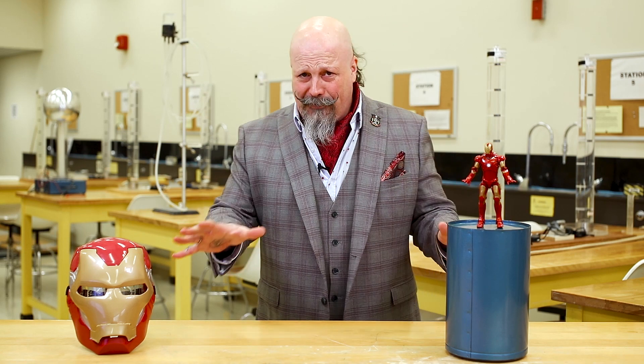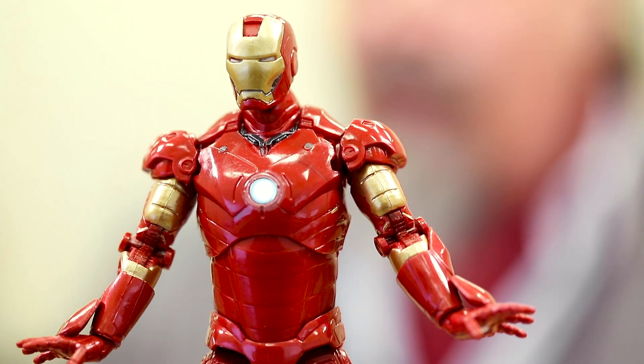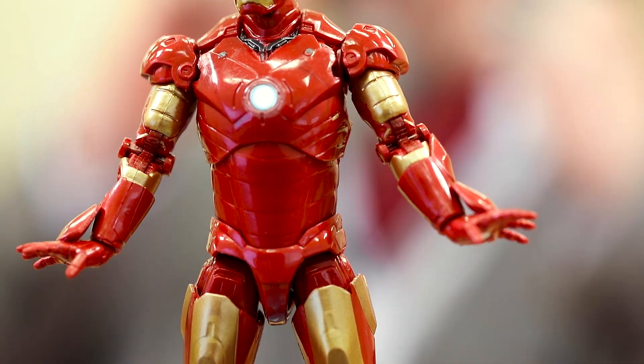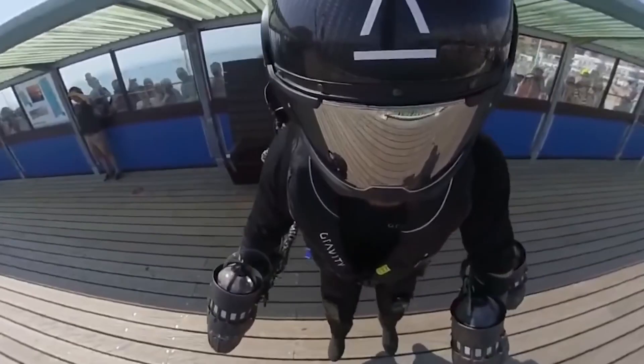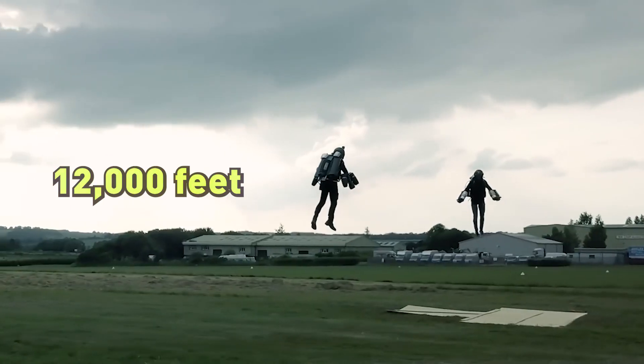By shifting the positions of his arms, or vectoring, Richard is actually able to control his suit in much the same way that Tony Stark controls the Iron Man suit. He receives readouts in the heads-up display on his helmet, and the suit itself can actually achieve altitudes of almost 12,000 feet.